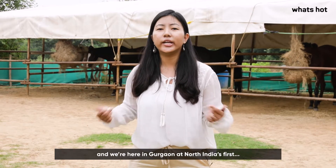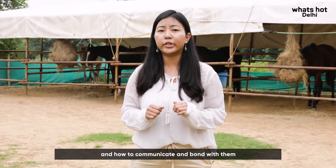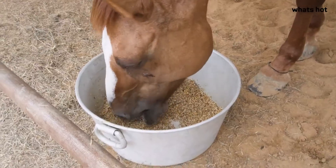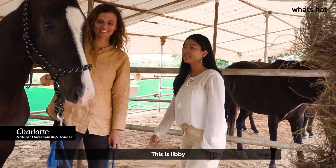Hi guys, I'm Kathleen and we're here in Gurgaon at North India's first natural horsemanship course to learn about horses and how to communicate and bond with them. So let's get started. Hi Charlotte, nice to meet you.